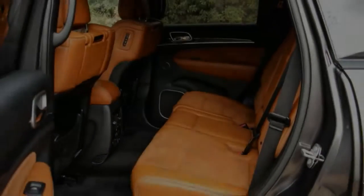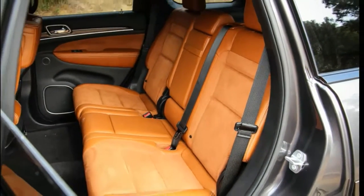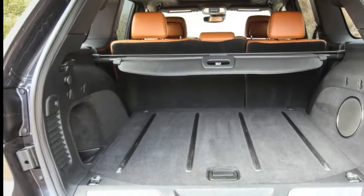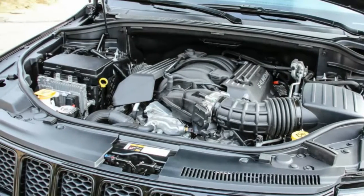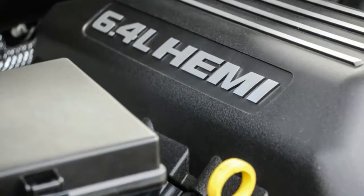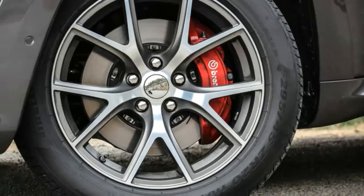Those fancy red six-piston front and four-piston rear Brembo brake calipers and the aforementioned P-Zeros yank this 5,291-pound beast down from 70 miles per hour in 168 feet — six feet longer than in our last test — while lateral grip was 0.87g, remarkable for such a massive, high-riding vehicle. We only wish the quick steering offered at least some road feel.